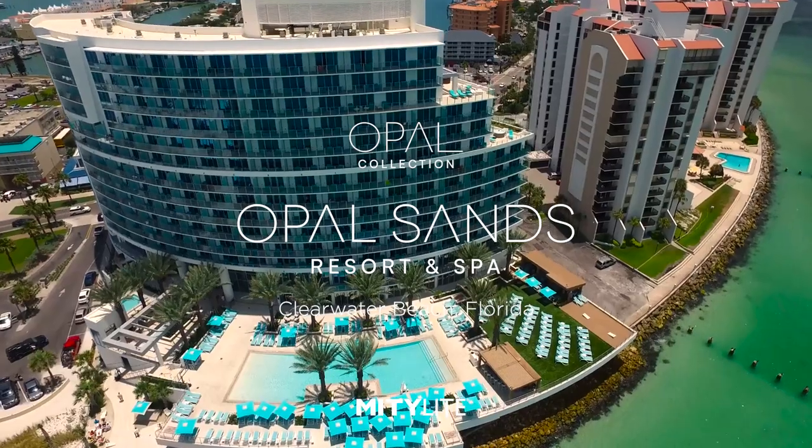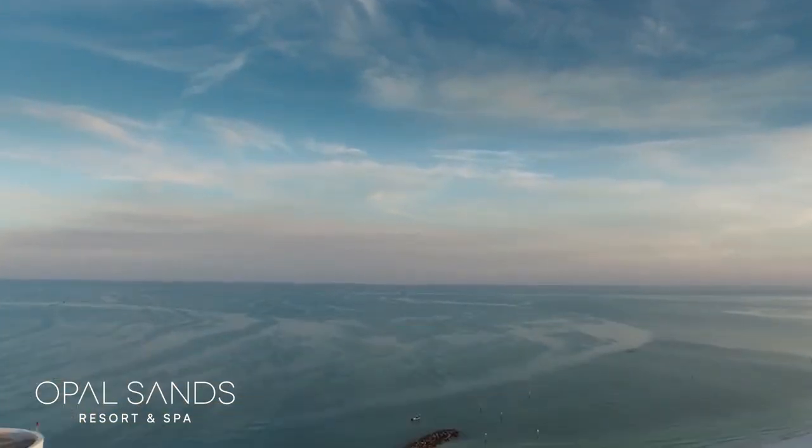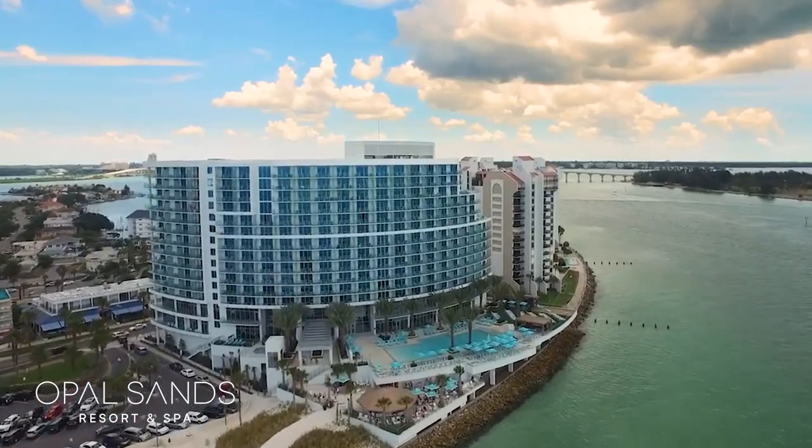My name is Justin Burke, the Director of Food and Beverage at Opal Sands Resort in Clearwater Beach. I've been with Ocean Properties for 21 years now and been here for seven. 230 rooms, all rooms facing the gulf, which is kind of the unique thing. About 20,000 square feet of meeting space.